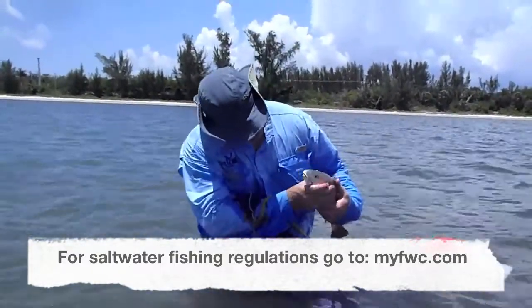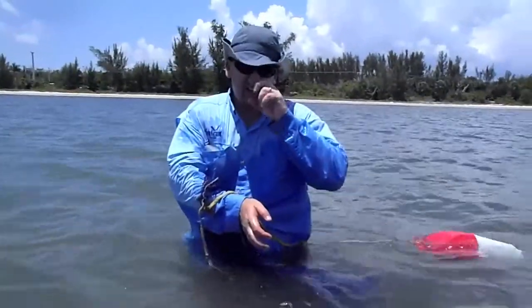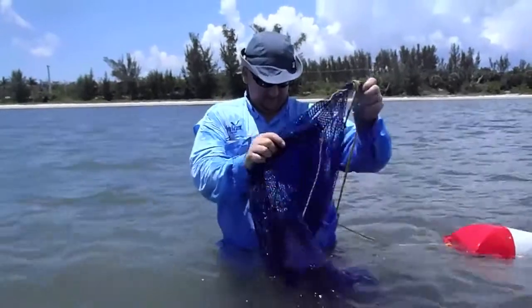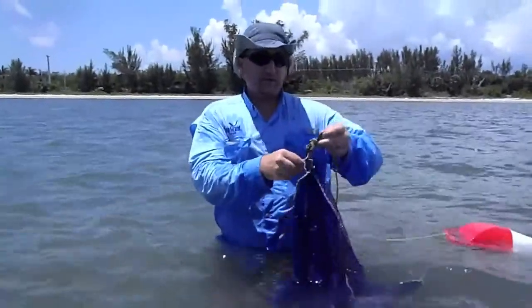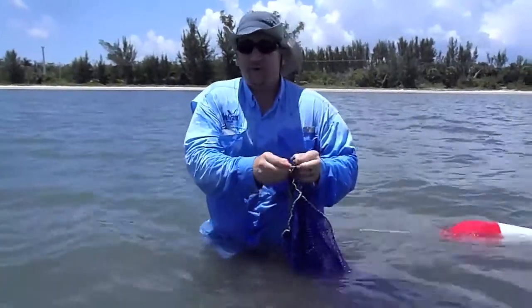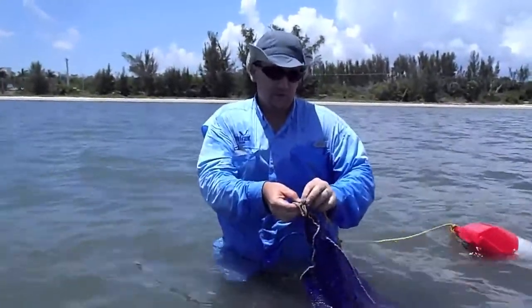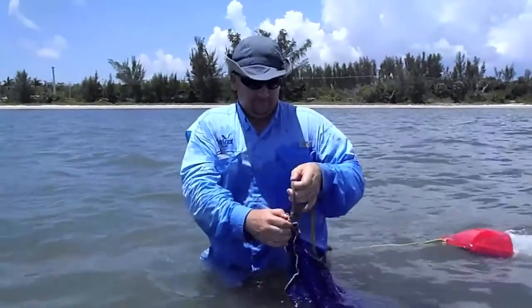I understand when fish die, they actually get smaller. So if he's on the edge, you want to be careful with that. And especially when you measure a fish, if a law enforcement officer pulls you, they're going to have the final say. So you always want to be very conservative when you measure it. Great, thanks Brian.